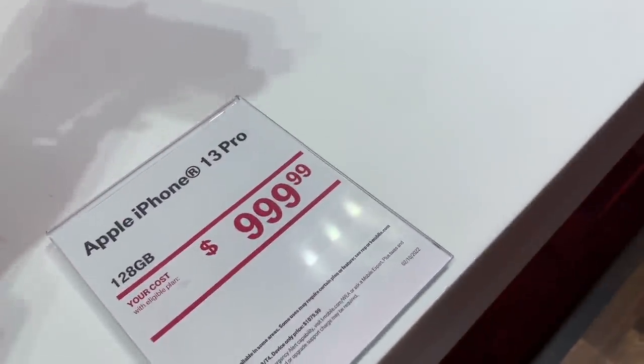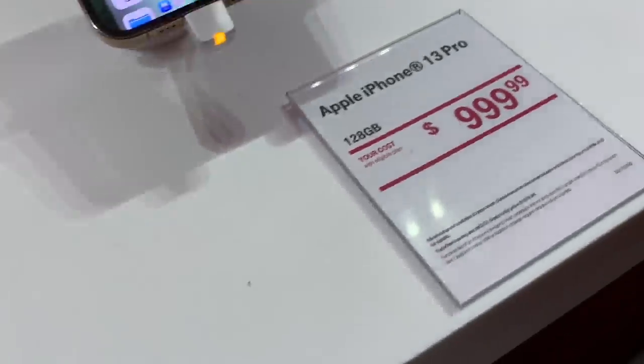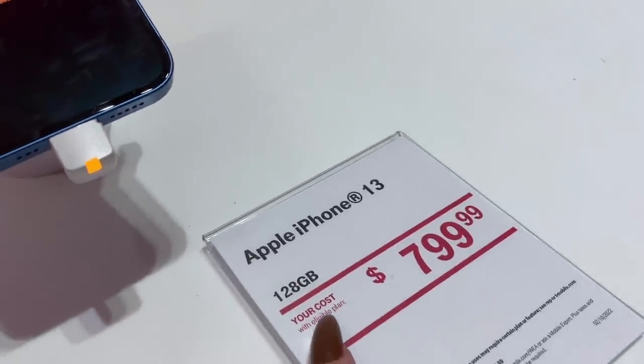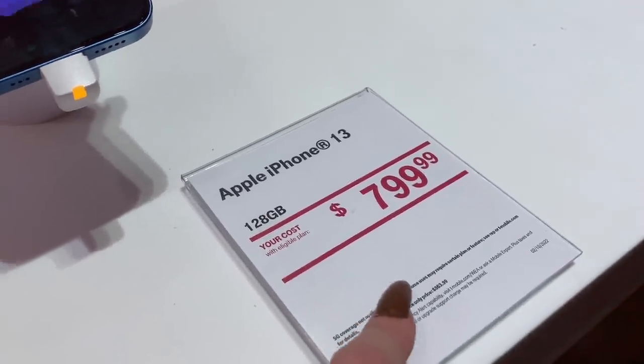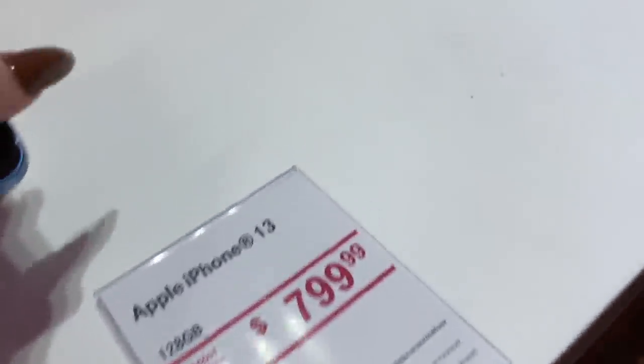But I only see 128 gigabytes. The iPhone 13, 128 gigabytes, $799. I think we're going to stick with the Pro Max in Sierra Blue.